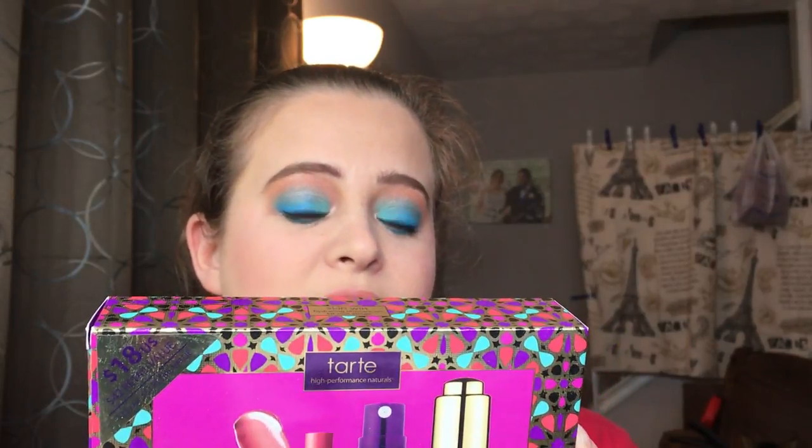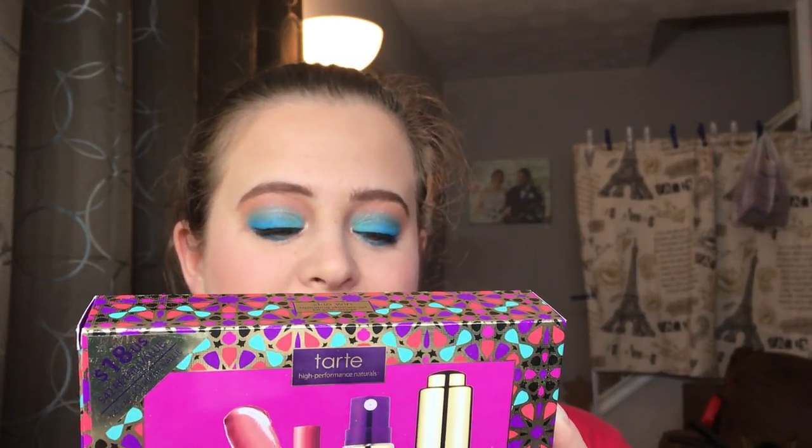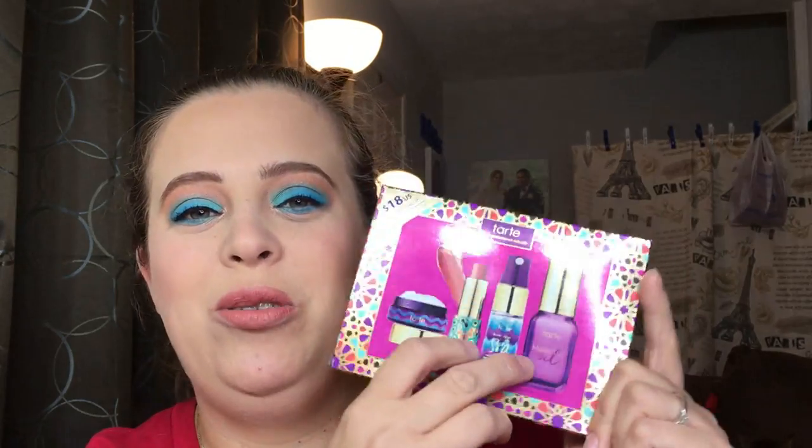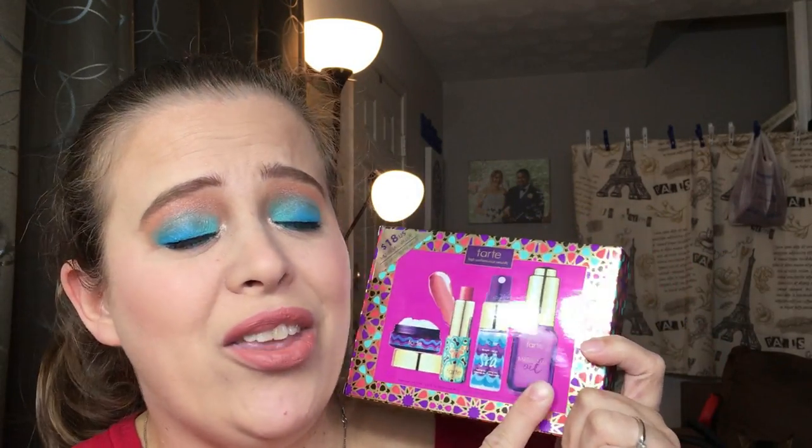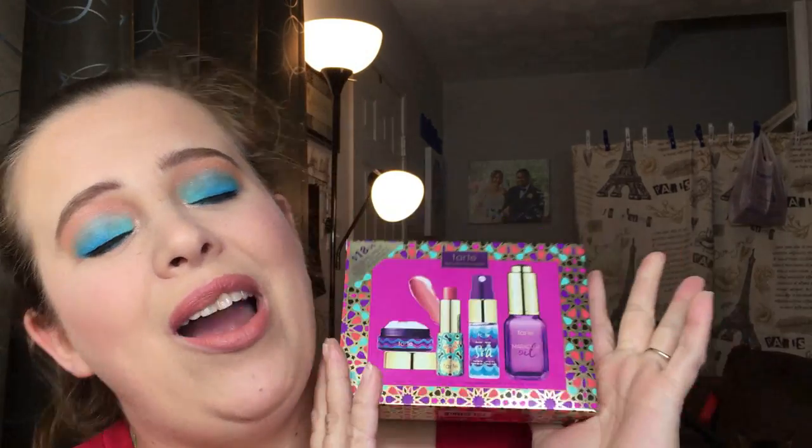Now getting into the really good stuff — I picked up the Tarte High Performance Naturals gift set. This comes with the Rainforest of the Sea Marine Boosting Mist, the Drink of H2O Hydrating Boost Moisturizer, the Rainforest of the Sea Quench Lip Rescue, and the Maracuja Oil. I love all these products, I think they're absolutely fabulous, so I hope you enjoy them as well.